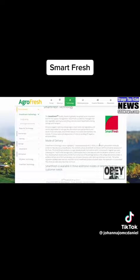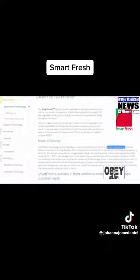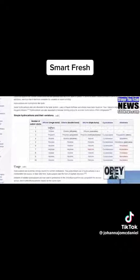Let's see what the makers of SmartFresh have to say about their product. They say the active ingredient of SmartFresh is methyl cyclopropene, or MCP. They describe it as a simple hydrocarbon molecule. Well, that sounds perfectly innocent, doesn't it? A simple hydrocarbon — what could be wrong with that?